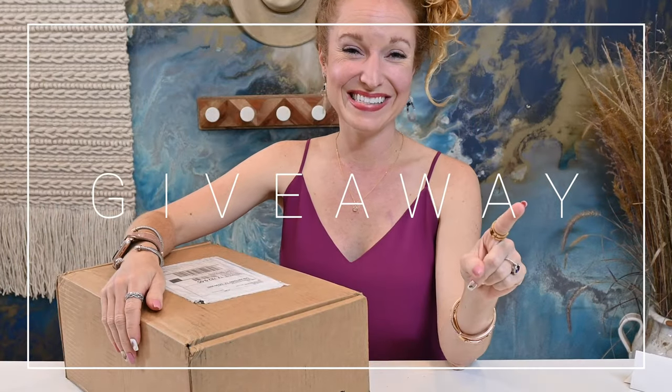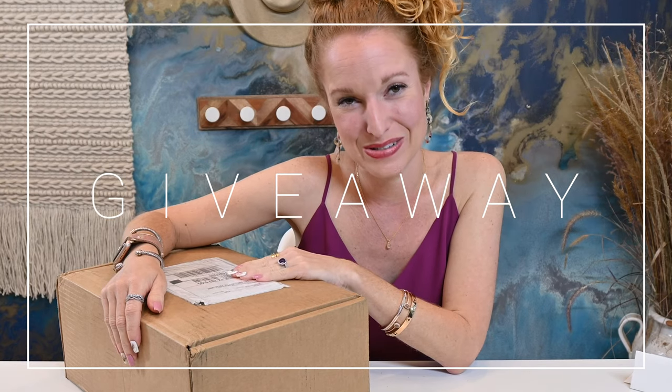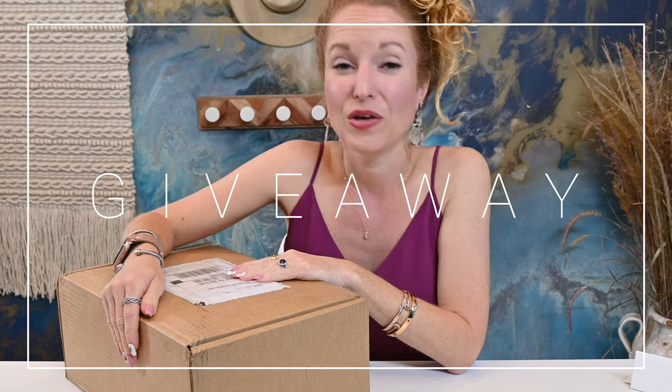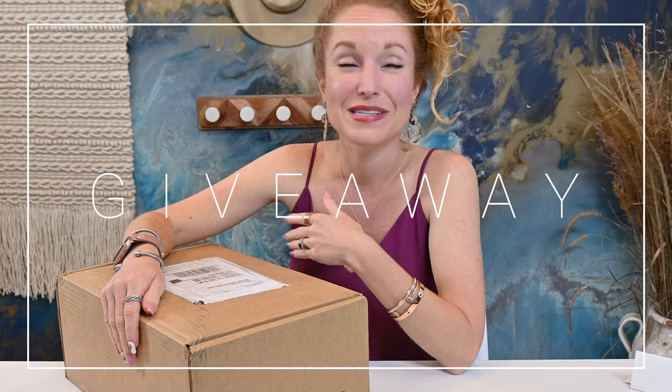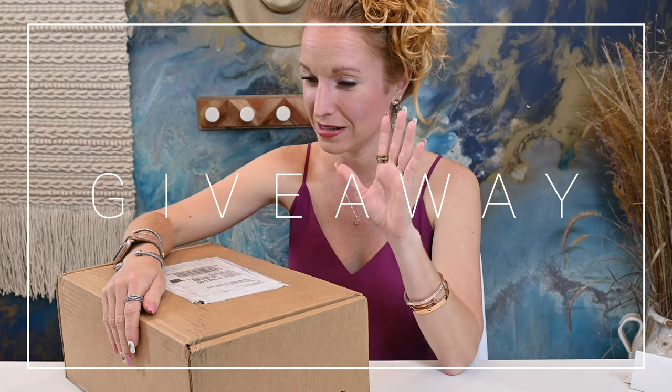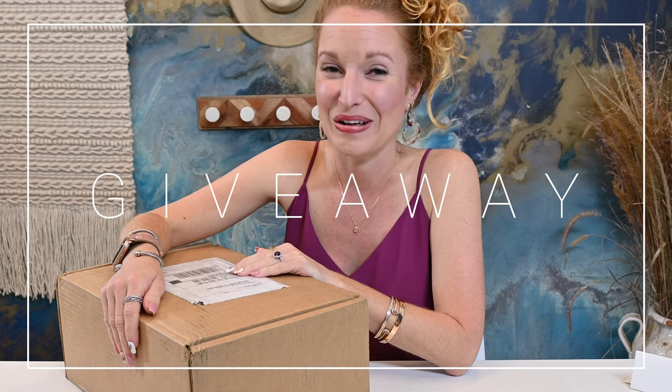Okay guys, this is a giveaway. Elheim has said they want to give away a box to you. Here's how you enter: you must subscribe to my channel, you must like this video, and you must tell us what you love about this box. It's as simple as that, and I will choose one of you to win an Elheim box.